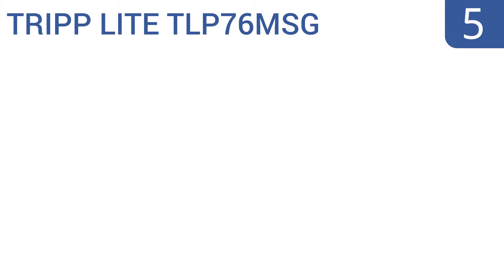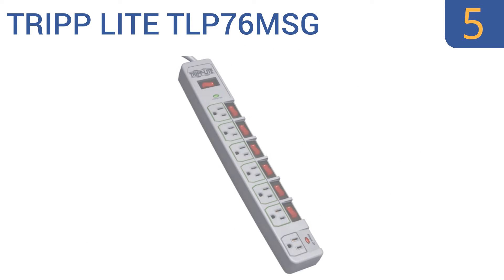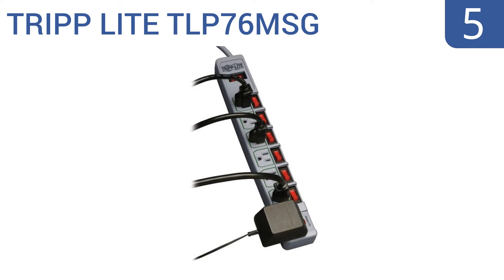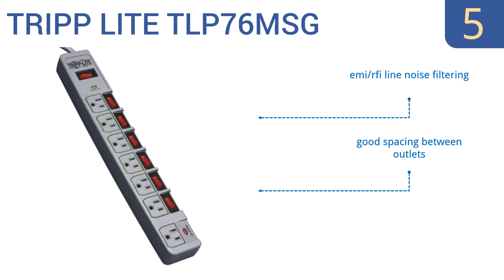At number 5, cut your power usage dramatically without compromising on surge protection with the incredibly well-built Triplight TLP76MSG. It features 7 plugs in total, 6 of which have their own on-off switches. It also has EMI and RFI line noise filtering and good spacing between the outlets. But the wall plug sticks out too far.